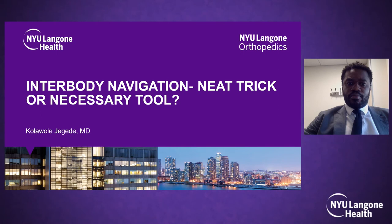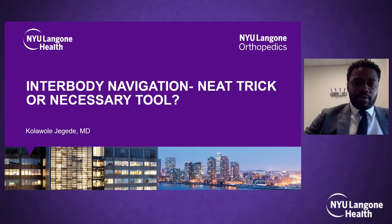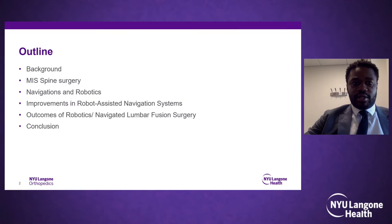Thank you Dr. Fisher and Dr. Rodriguez for that great talk. Today I'm talking about interbody navigation — neat trick or necessary tool. Here's a brief outline: we'll give some background, discuss MIS spine surgery and its drivers, go over navigation and robotics and the slow adoption in the field, discuss improvements with current robot-assisted navigation systems, and then try to answer the central question.